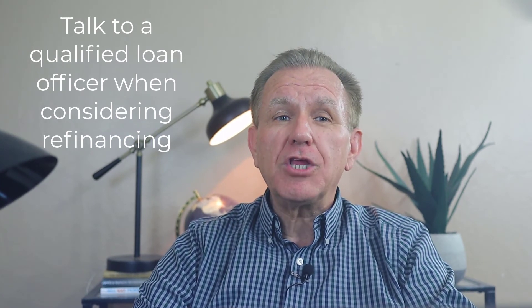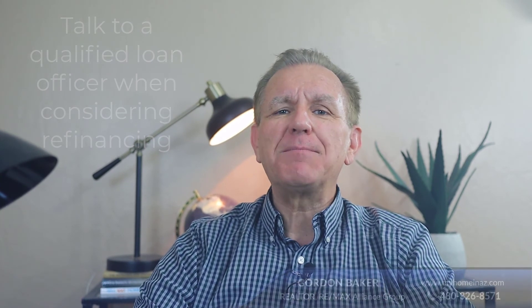If you need a recommendation for a good loan officer, reach out to me and I'd be glad to help. Any other real estate questions, just give me a call. Thank you.